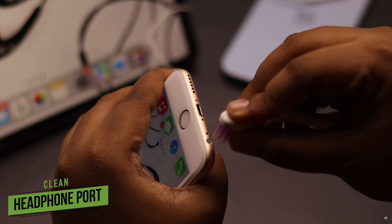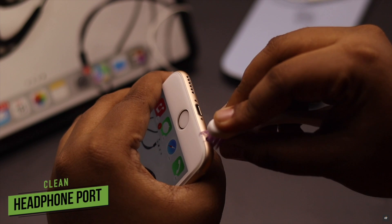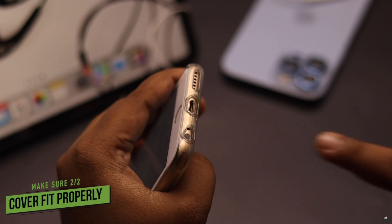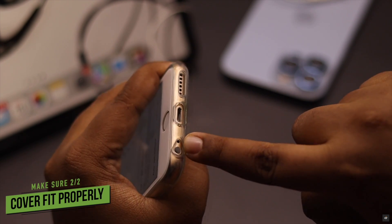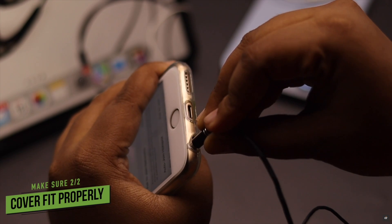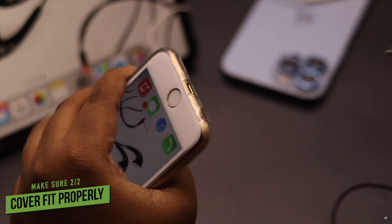Due to regular use, there could be dirt and dust particles stuck in your iPhone's headphone port, so clean it properly. Also, if you are using a cover, make sure the cover is not creating a problem in inserting the headphone jack properly, because sometimes due to the cover, the headphone does not get inserted properly, which can cause problems with headphones.